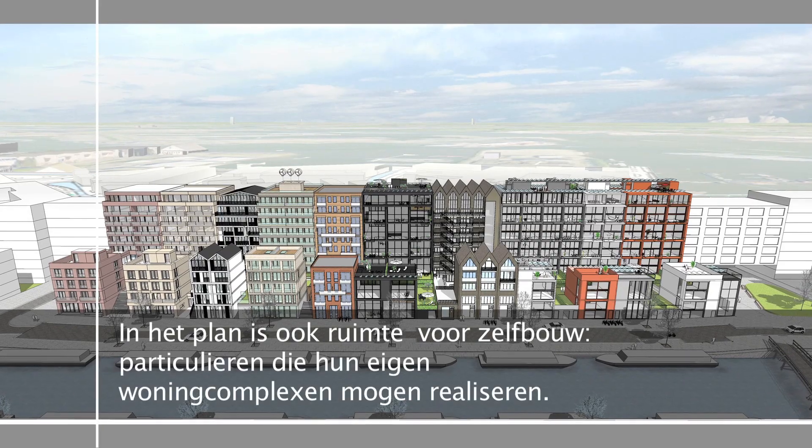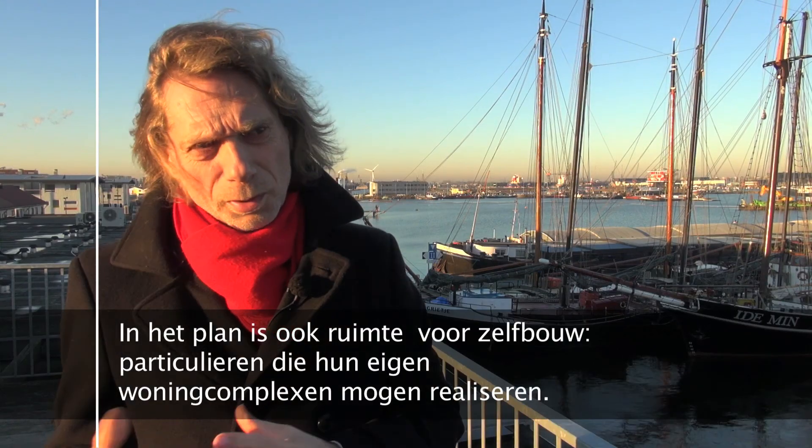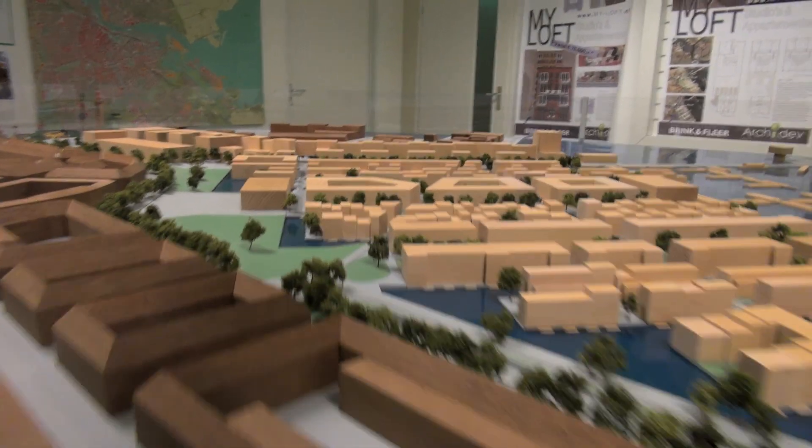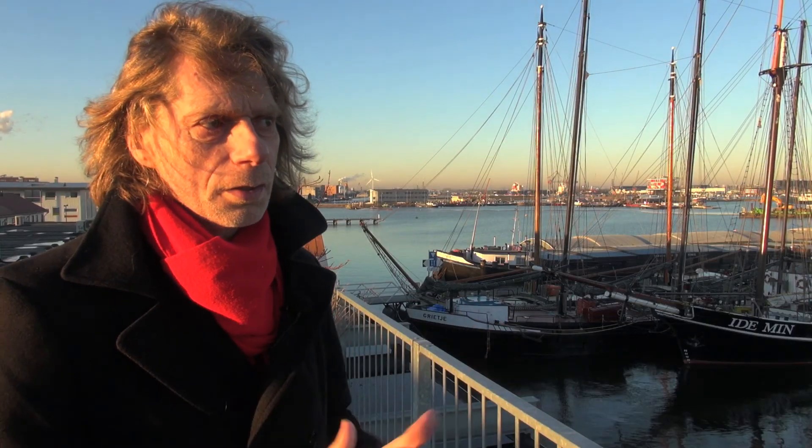We zijn drie jaar geleden begonnen, midden in de crisis, met een CPO-project. Collectief particulier opdrachtgeverschap: groepen die zich hebben geformeerd tijdens het proces. Het zijn gewoon groepen mensen die gezamenlijk een appartementencomplex bouwen. Want ik denk dat deze wijk op een gegeven moment meer energie gaat opwekken dan het kwijt kan, zodat de woning overdag door die energie de auto oplaadt.